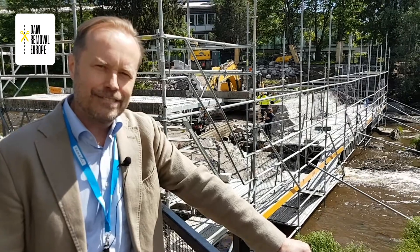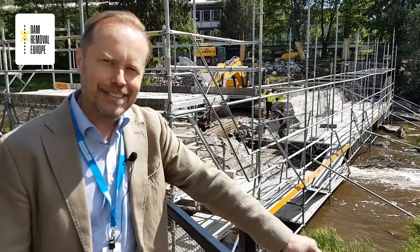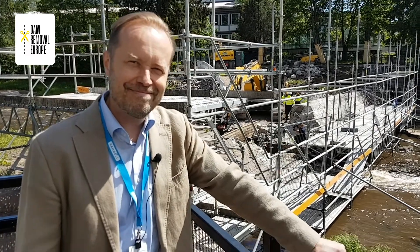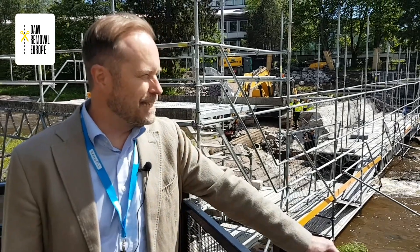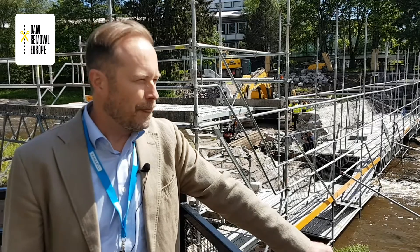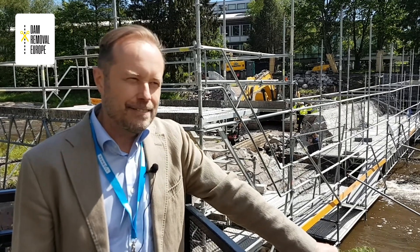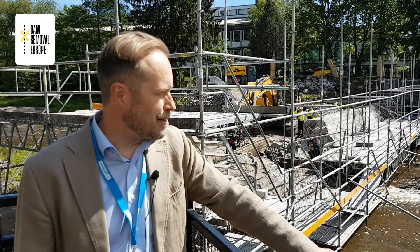It's a very good rapid for sea trout migrating up from the Gulf of Finland, from the Baltic Sea. It's been going on since 2015. There have been so many phases — pre-preparation and general planning — and now we have just made a detailed plan for the demolition of the dam and restoration of the rapids.